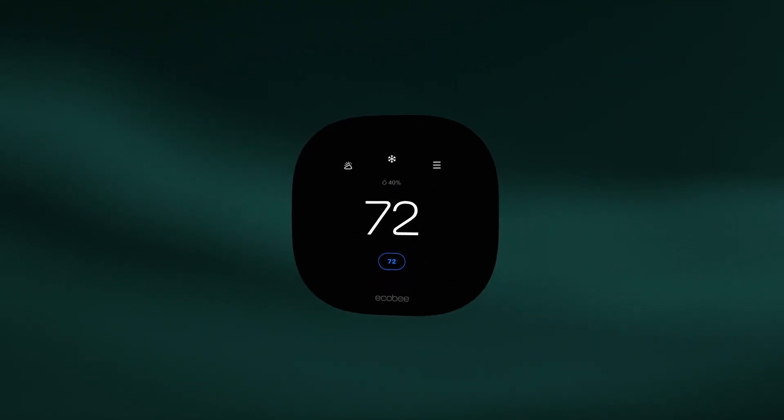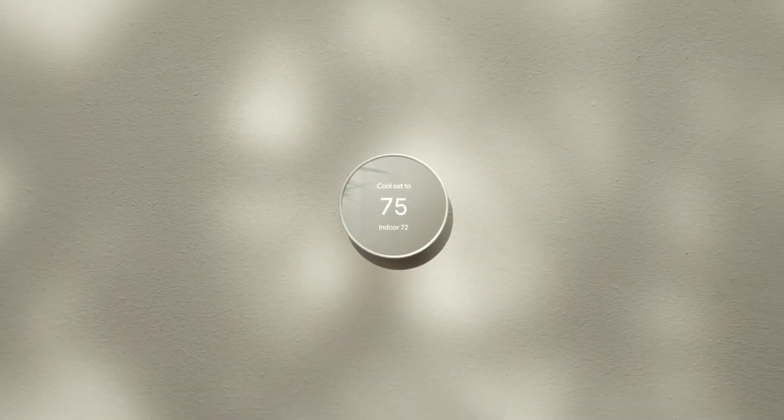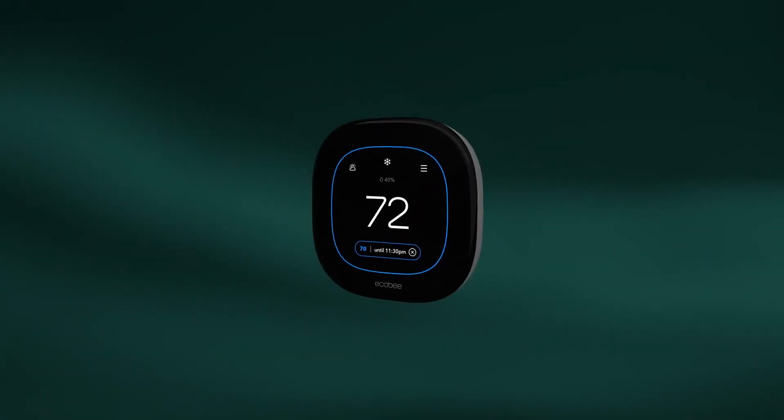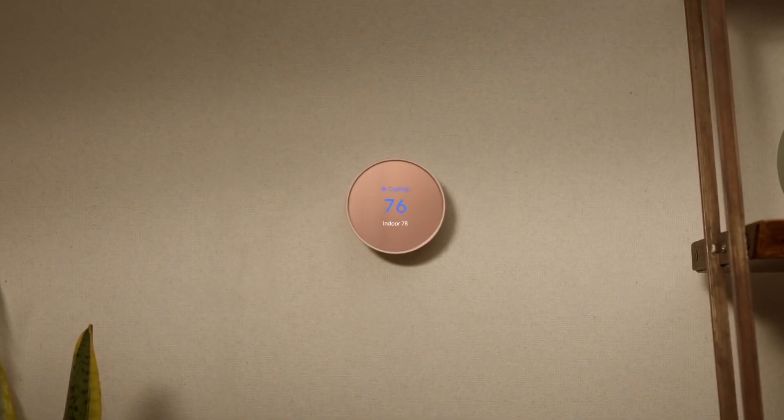Considering that we have Echo-B thermostats, we included another setting for visitor comfort. Then, we developed automation activated each time the visitor input virtual switch is turned on. Thanks to the automation, the thermostat is now set to the visitor's comfort level.